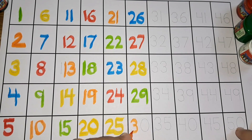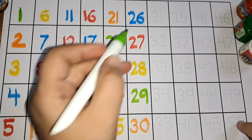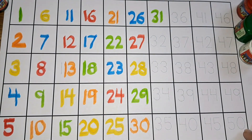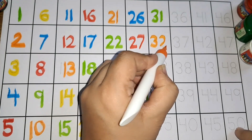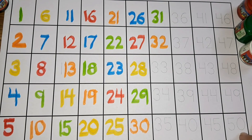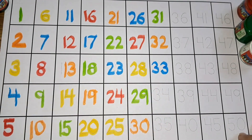Three zero, thirty. Thirty-one. Three one. Three two, thirty-two. Three three, thirty-three.